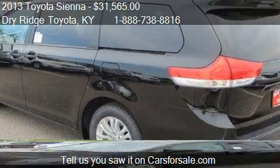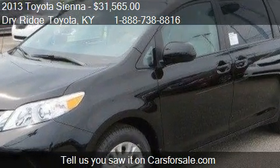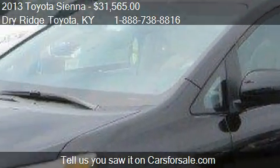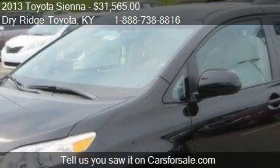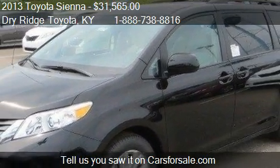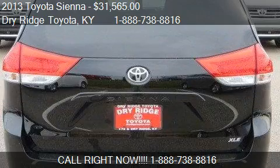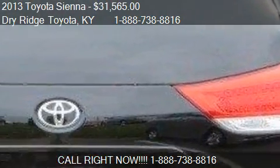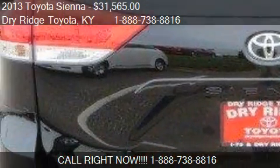Call us at 1-888-873-8816 or stop by our lot. Find us at 9 Taft Highway in Dry Ridge, Kentucky, on our website, or check us out on carsforsale.com.